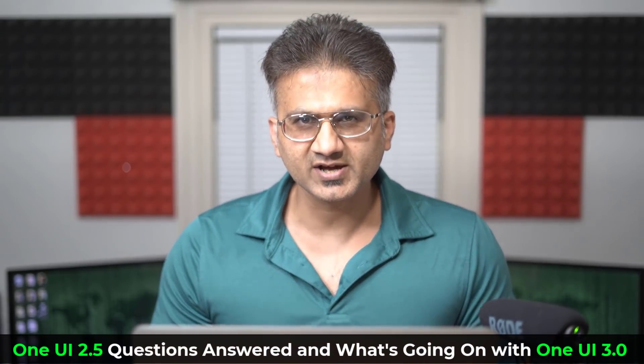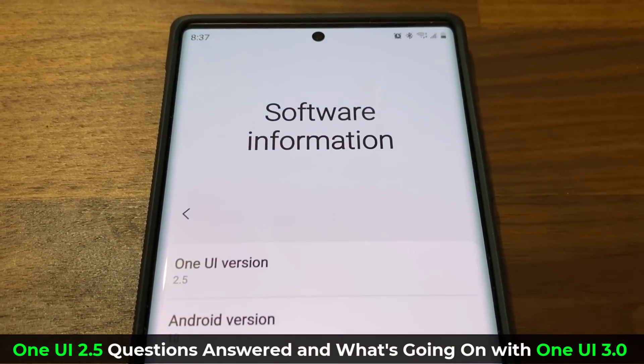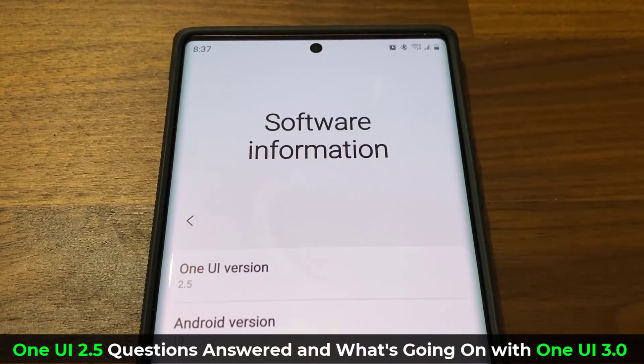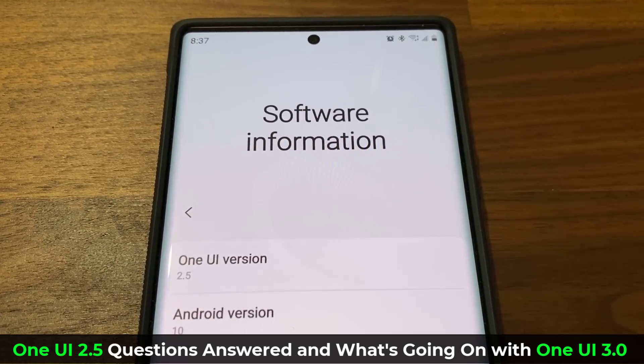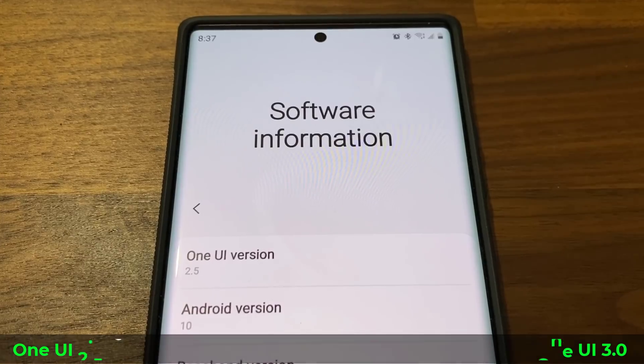Hey guys, Sok here from Sok E-Tekker. In today's video, we are going to be talking about One UI 2.5. As you know, One UI 2.5 is in fact rolling out, and every single day from multiple people I'm getting three main questions.